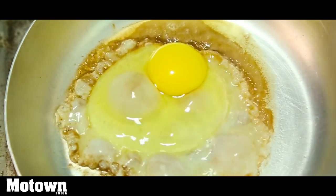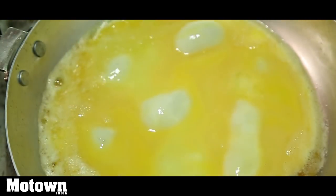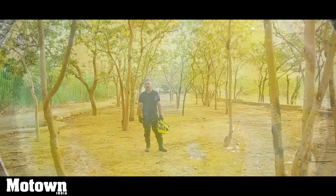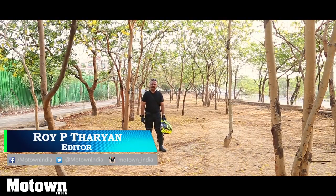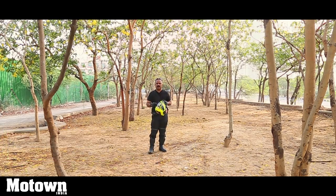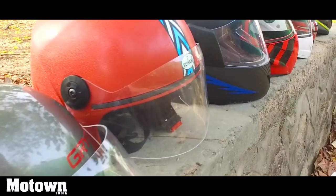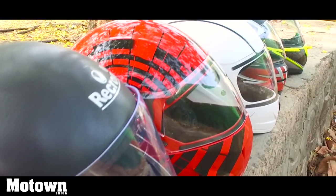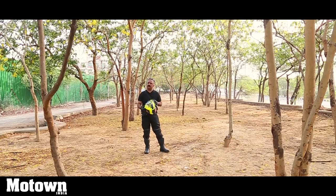Like the eggs that crack up and finally take the shape of an omelette or a sunny side up, our heads do crack up in the event of an accident or a fall. That is why it is mandatory to wear helmets when you are riding a motorcycle. Helmets come in different shapes and sizes, and in this episode of Motown India show we are going to talk about helmets that are good and helmets that are bad.